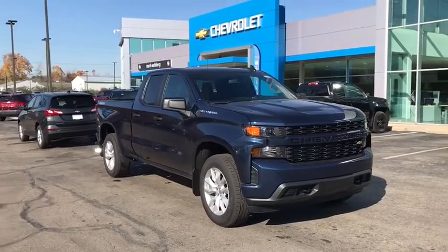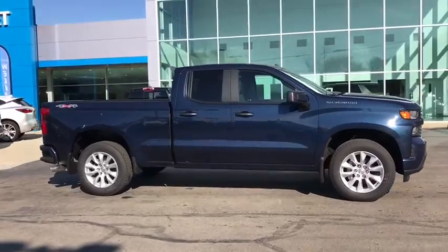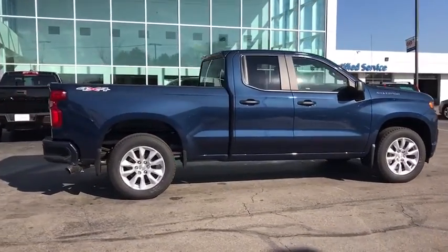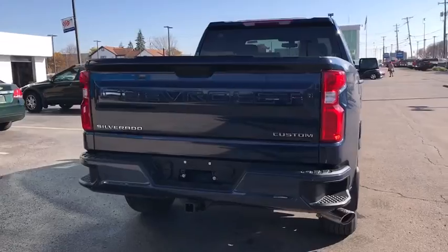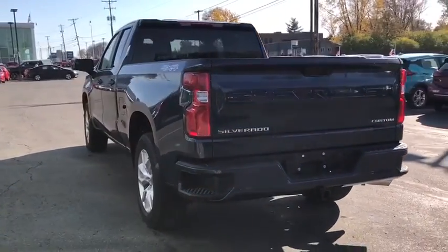Take a ride in the 2021 Chevrolet Silverado 1500. The Chevy Silverado 1500 is the perfect combination of functionality, reliability, and technology. The impressive interior is simply another reason that the Chevy Silverado is a top choice among truck buyers. Here are some of this vehicle's great options.